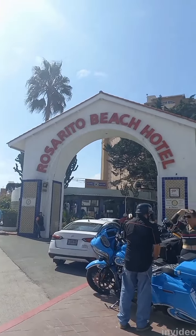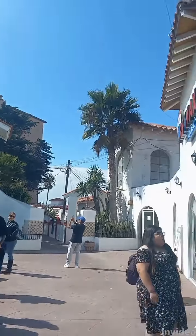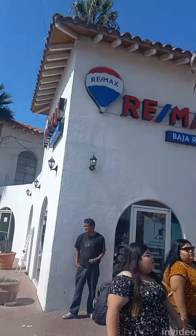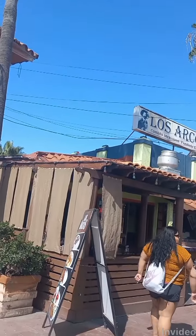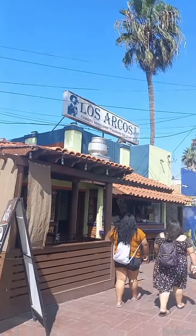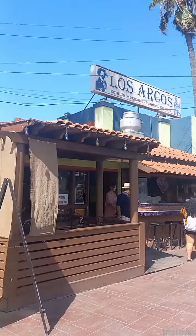Here is the Rosarito Beach Hotel, in downtown Rosarito. Right next door there is a restaurant called Los Arcos. We always eat there. The food is very good.